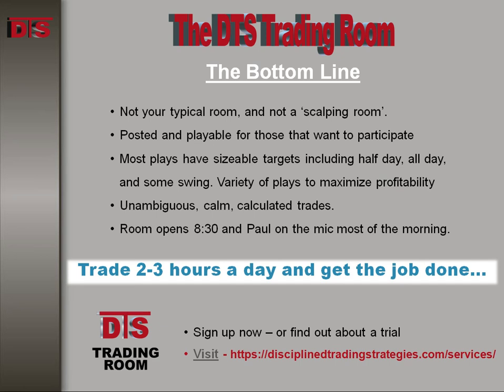If you have any questions, feel free to email me. You'll see my email anywhere on the site — it's paul@disciplinedtradingstrategies. Until next time, this is Paul for DTS. Good trading, everybody.